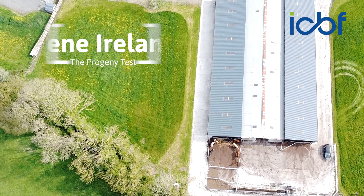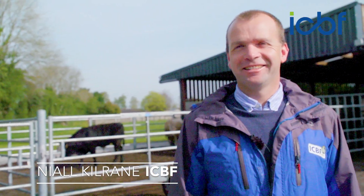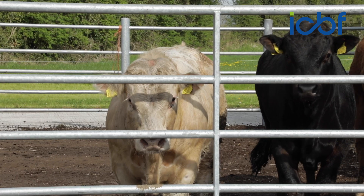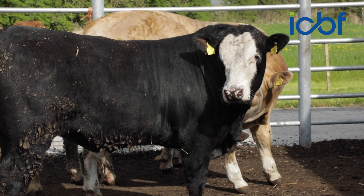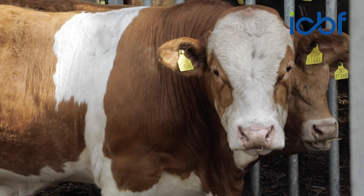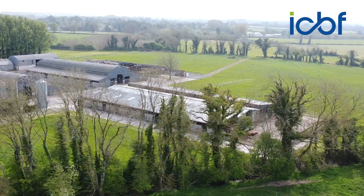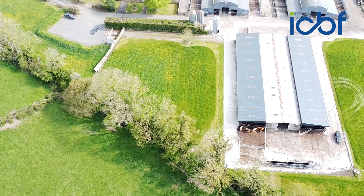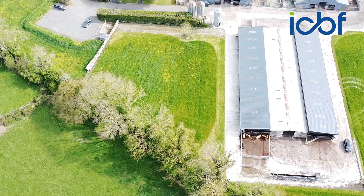Hi, I'm Niall Kilrain from ICBF and we're here today in the Tully Test Centre in Kildare to talk about the Gene Ireland Breeding Programme. A key part of the programme is that we assemble a panel of high index bulls which are made available to farmers twice a year, in the spring and in the autumn. Those bulls are provided by the AI companies, the breed societies, and ICBF also imports semen from high index international bulls to contribute towards international genetic evaluations.